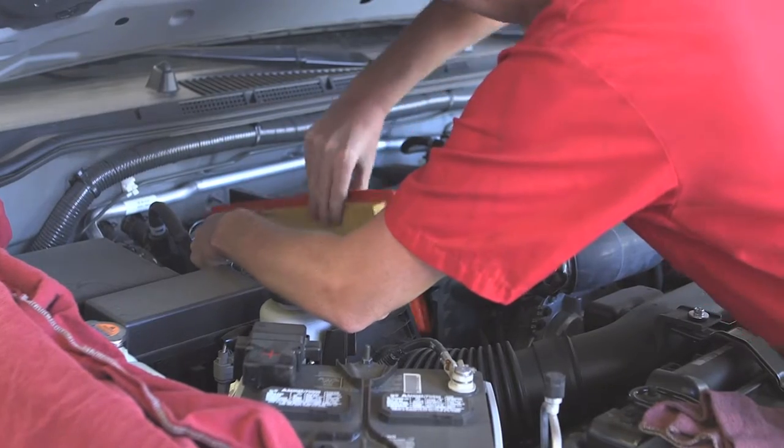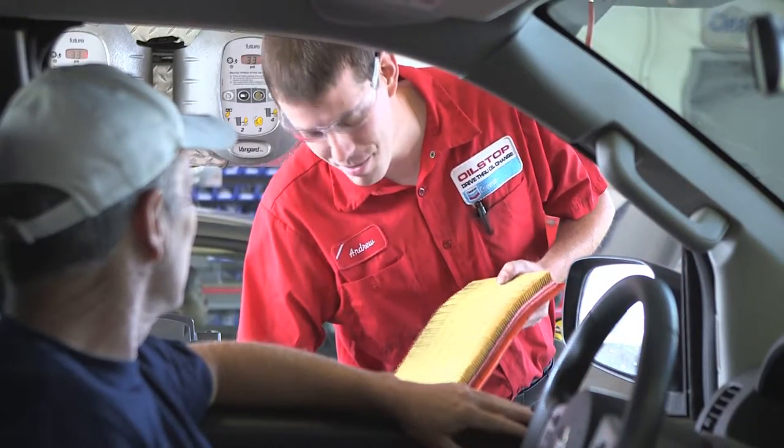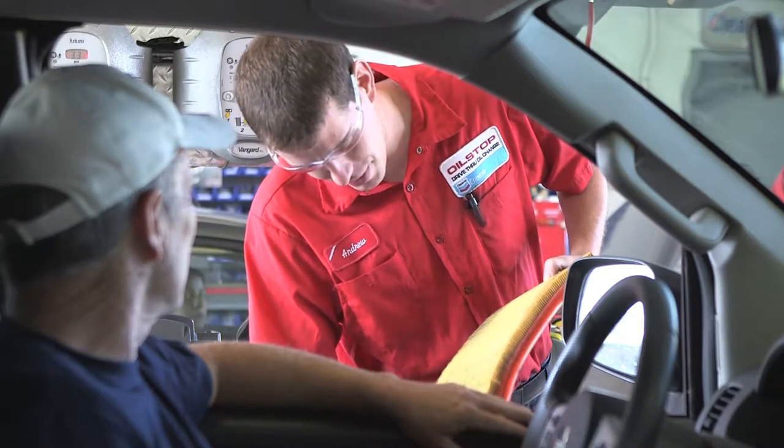The engine air filter has a very significant effect on the smooth operation and fuel efficiency of the engine. As a service rider, you are responsible to remove, inspect, and show the air filter to our guests, whether it is due for service or not, on each vehicle.